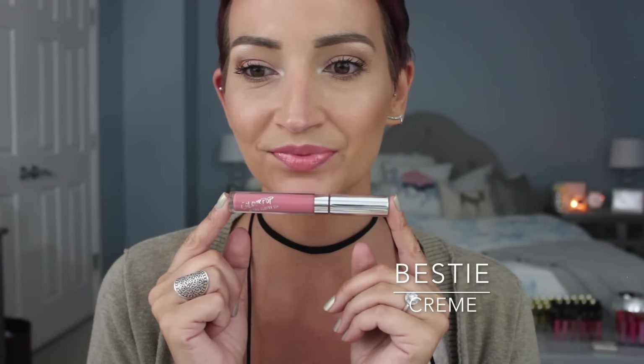This one is Bestie. I feel like this is another one that's going to be very universal — everybody's going to love this one because it's just a soft milky pink. I need a gloss to be milky in order for it to be a favorite, or metallic — those are my two requirements. Bestie — love it, gorgeous, so pretty. Formula is kick-ass.